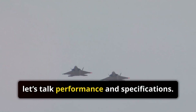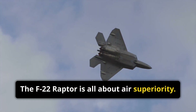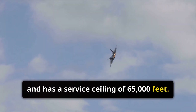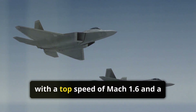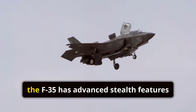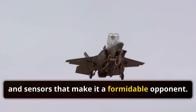First, let's talk performance and specifications. The F-22 Raptor is all about air superiority. It boasts twin engines, can reach speeds over Mach 2.25, and has a service ceiling of 65,000 feet. The F-35 Lightning II isn't far behind, with a top speed of Mach 1.6 and a ceiling of about 50,000 feet. While the Raptor is faster and flies higher, the F-35 has advanced stealth features and sensors that make it a formidable opponent.